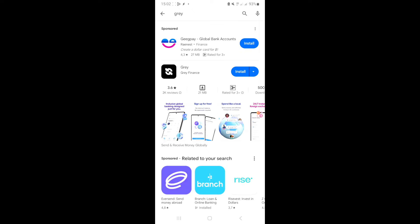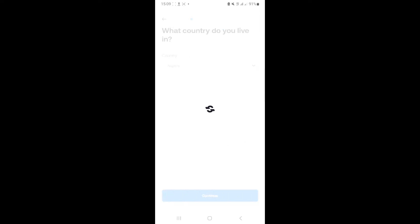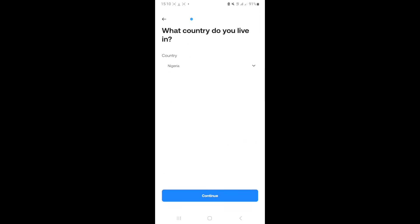Go to your Play Store or App Store and search for Grey — the color grey, G-R-E-Y. This is the app, the one that is black and white at the top. GPA is also a nice app for getting different kinds of bank accounts, but it's showing at the top because they paid for Google ads. We're going to click install for Grey because that's what I'm going to show you today.